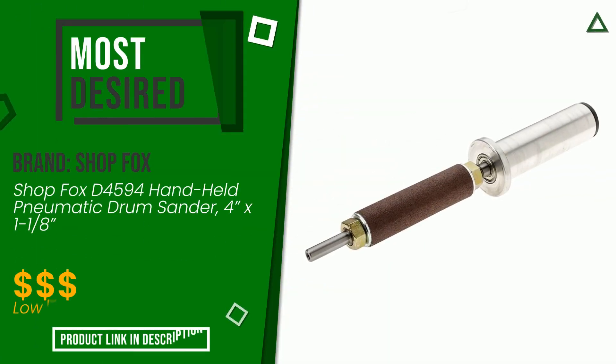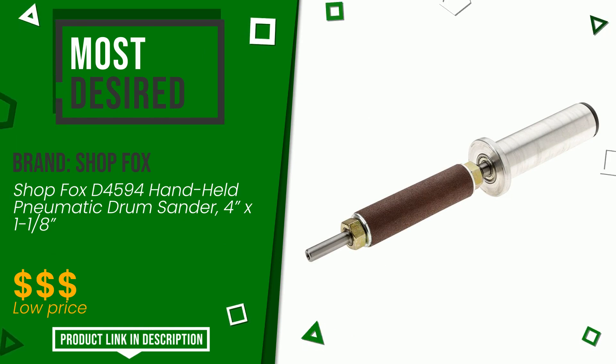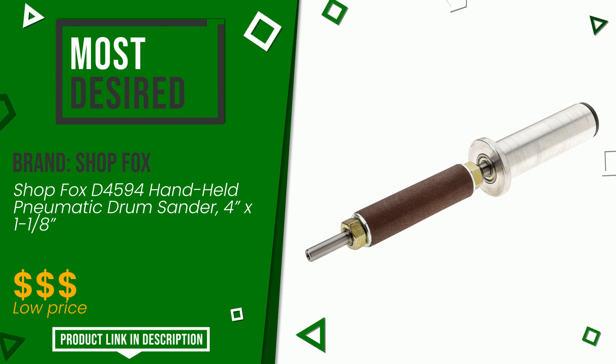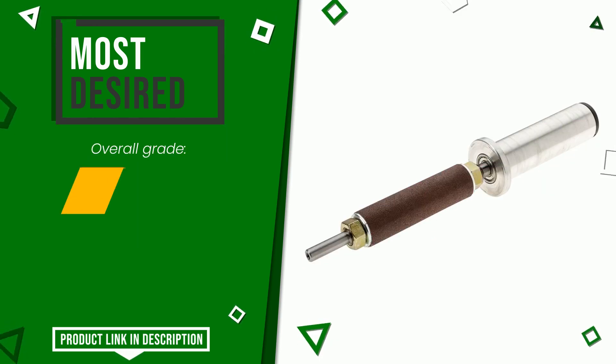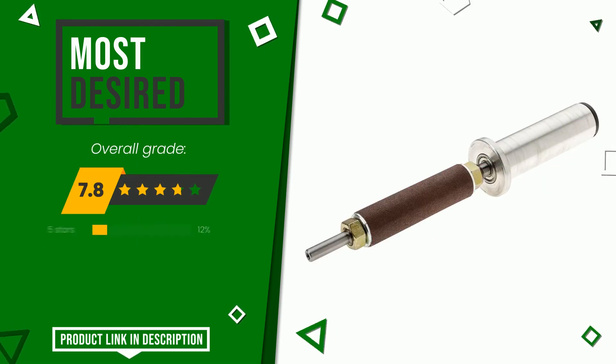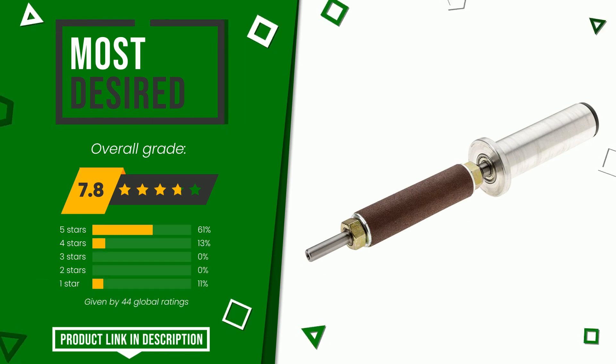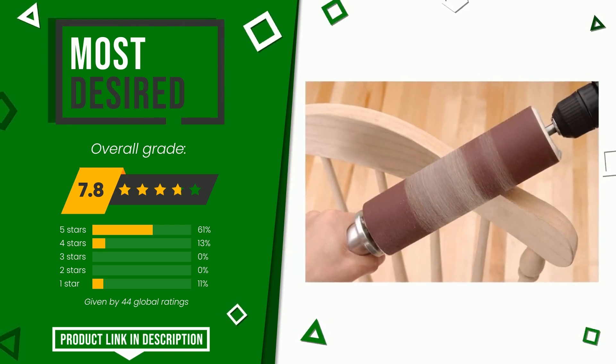Shopfox with this item was awarded a final grade of 7.8 out of 10. It currently turns out to be the most desired. It represents one of the most interesting items in this area and remains an excellent choice for most users who have already purchased it. At the bottom of the description of this video you will find the link to get more information or see the updated price of this product.